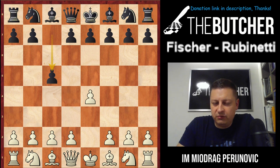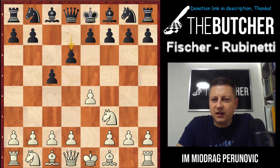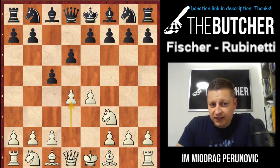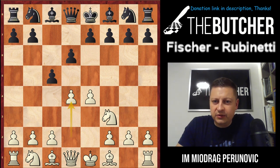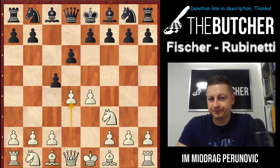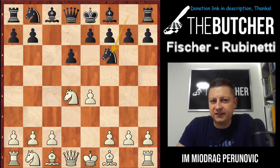Fischer played e4, Rubinetti responded with Sicilian c5. Fischer played open Sicilian with Nf3, and Black went for the most popular d6 move. Fischer played d4 — of course, when you play the open Sicilian you just want to fight strongly for the center. He opens up the game and opens up both his bishops. This is considered to be the most ambitious continuation by White against the Sicilian, after cxd4, Nxd4, Nf6, Nc3.